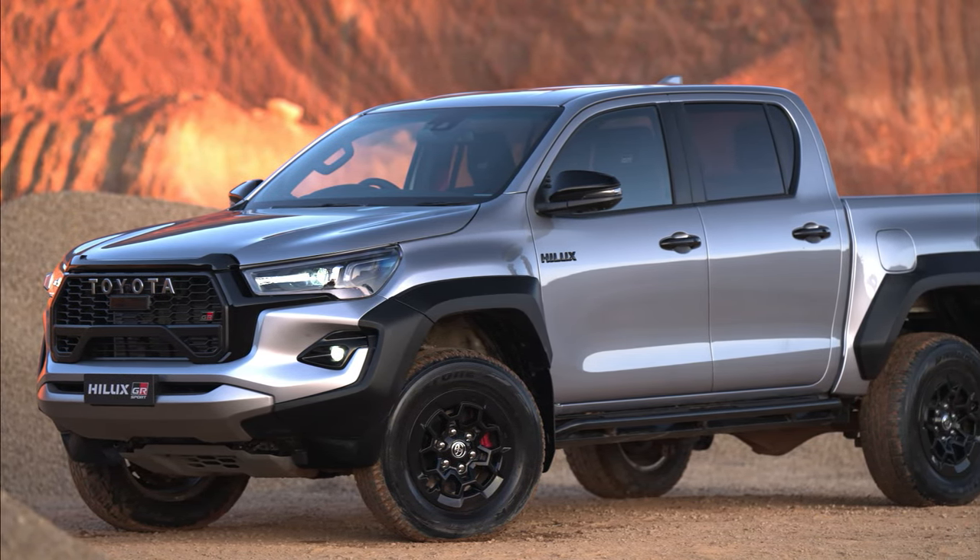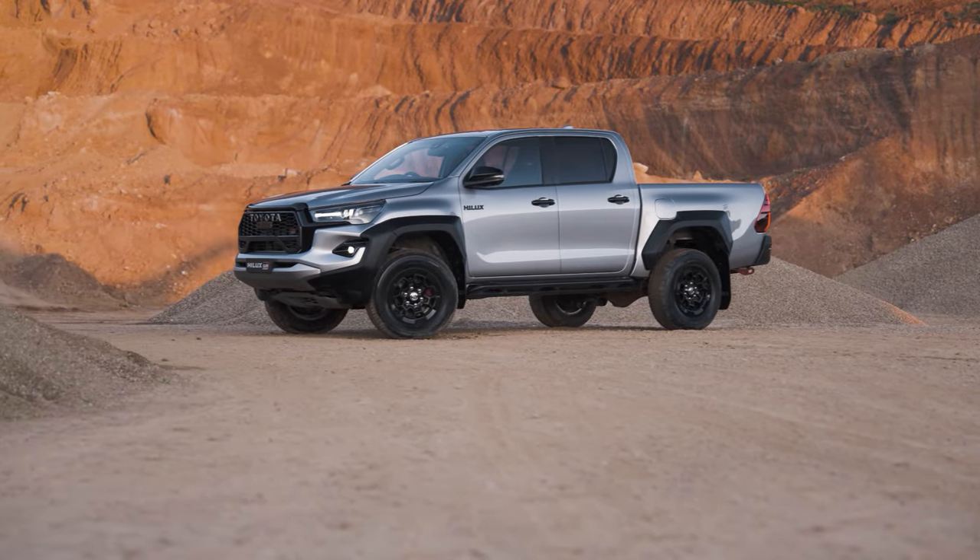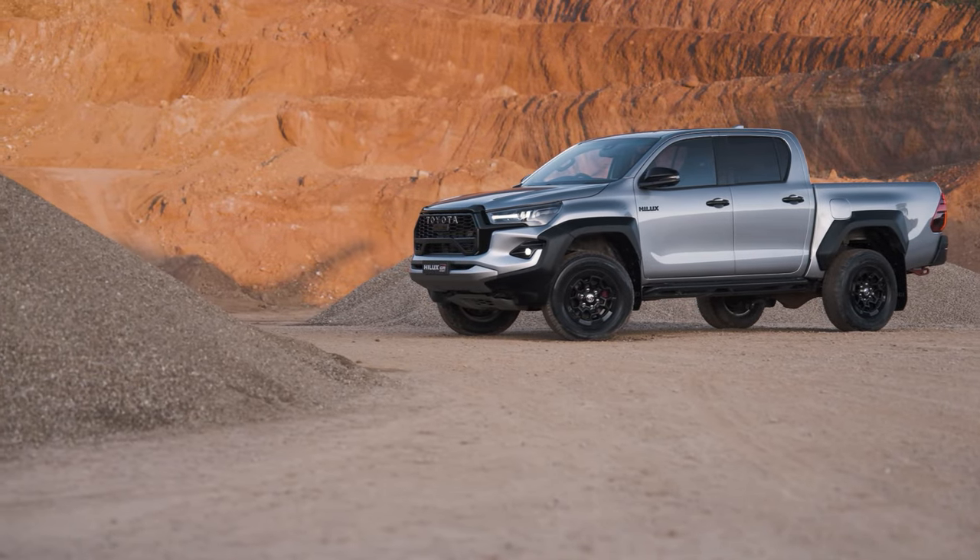The Hilux GR Sport is based on the facelifted 8th generation Hilux that was launched in 2019, but with some distinctive features that set it apart from the rest of the range.